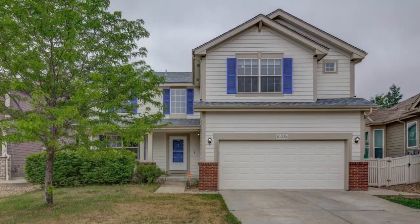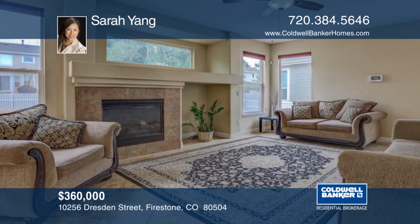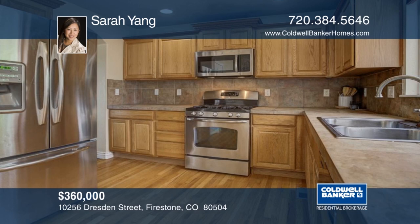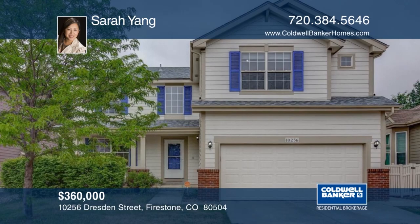This two-story home has a welcoming and sunny floor plan. With four bedrooms upstairs plus a study area, it gives your family lots of personal space. You'll find hardwood and tile flooring throughout the whole house. The spacious unfinished basement is ready for the new homeowner's imagination. Close to the neighborhood park and shopping, you'll be happy to call this one home. See everything in person with a call to Sarah Yang.